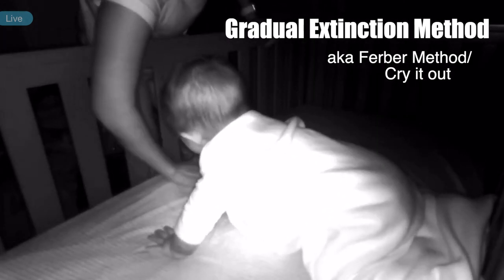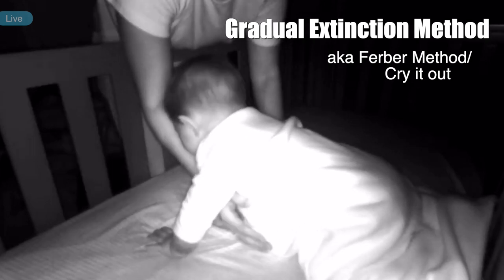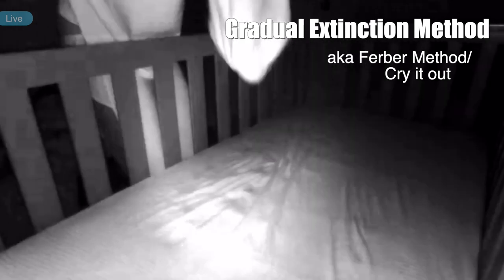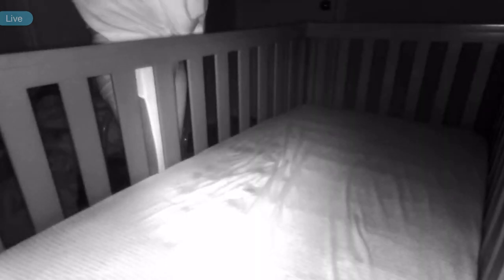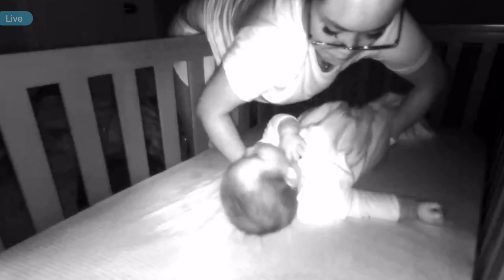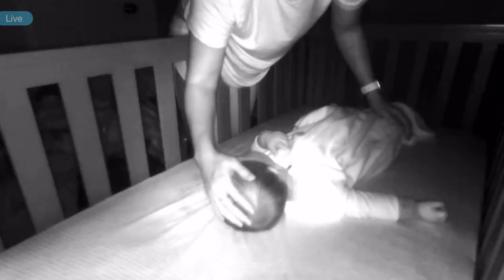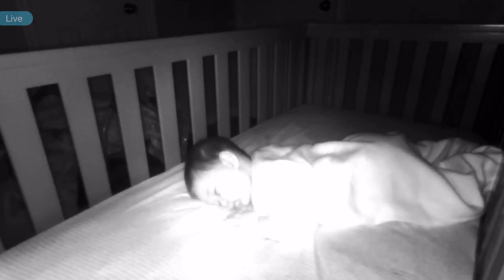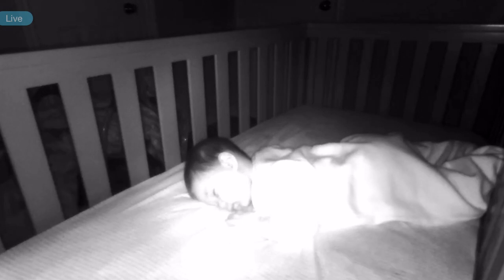We placed him sleepy in his crib and then we left. He cried, we came back in about three minutes, soothed him, put him back down, and left. He cried again, we came back in five minutes, soothed him, put him down, left. Then we started coming in every ten minutes. After about 30 minutes, he would fall asleep. It took around three to four nights before he started falling asleep on his own and slept through the night. Honestly, it was amazing.